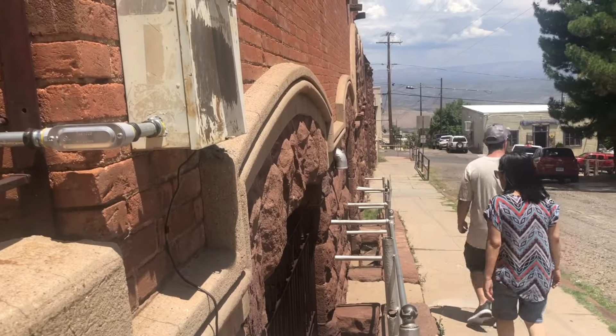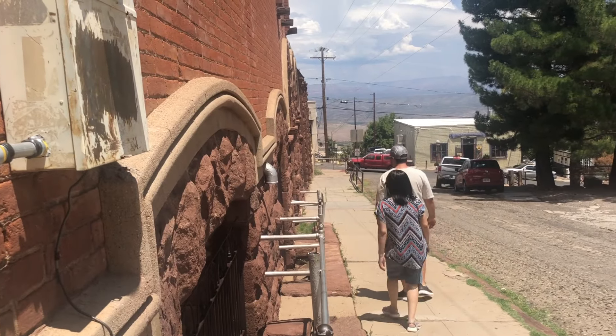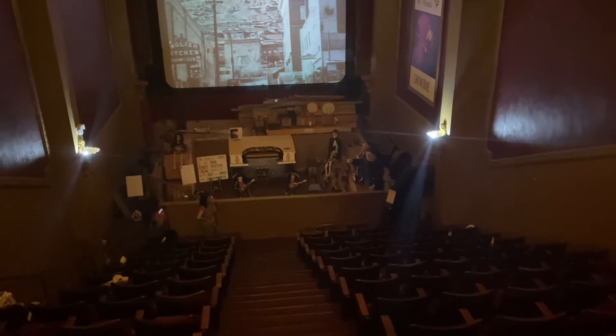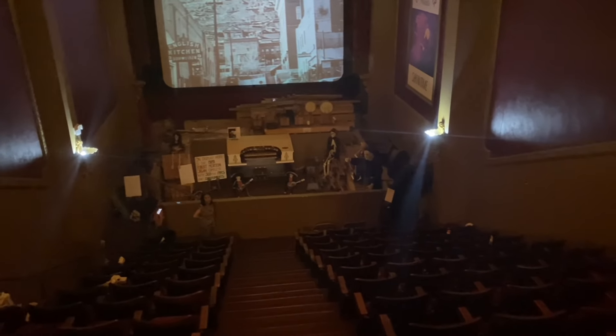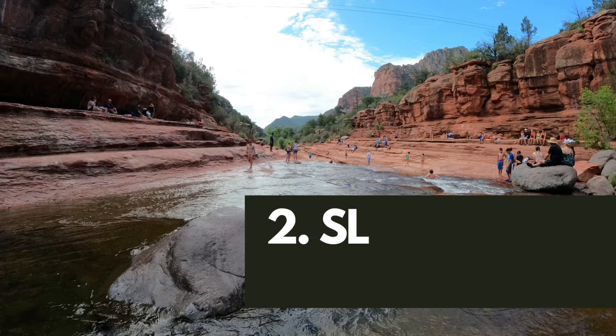We learned a lot about the history of Jerome while visiting an old theater, and we even captured a strange blue light on camera moving sporadically. Tell us in the comments what you think that could be.